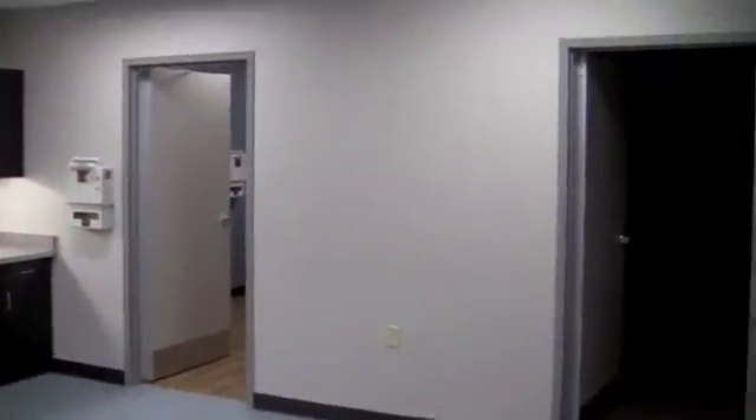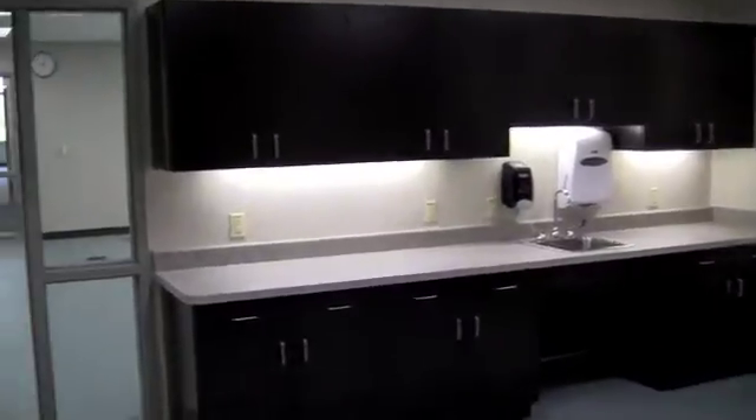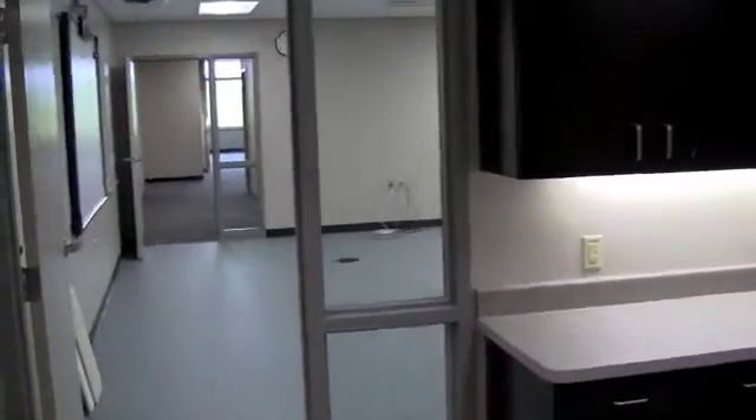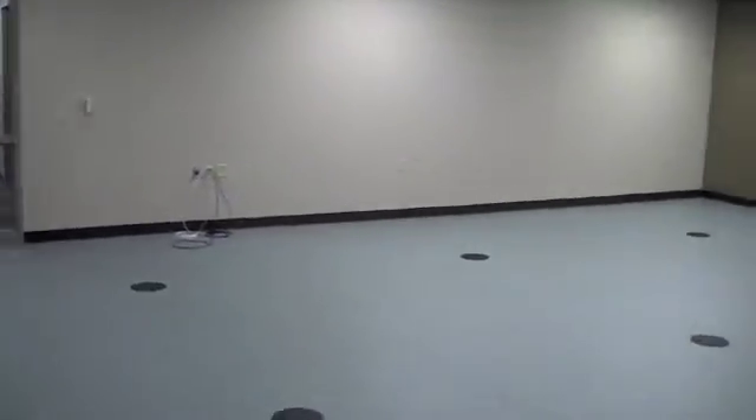This area here is for a nurse's station, so the medical assistants and the nurses that are working can collectively come together and discuss their patients. And this right here is going to be the clinical room for the medical assistant students.